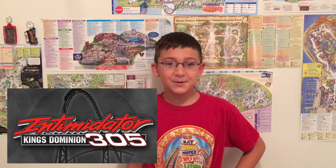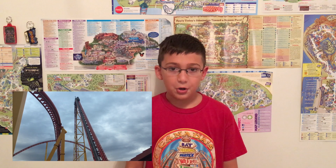Number 4 is Intimidator 305 at Kings Dominion. This roller coaster is insanely intense — even the lift hill is intense. The drop is intense, the banked turns are the most intense thing I've ever experienced in my life, and the airtime hills are pretty good too. The only thing I don't like is graying out on that first banked curve — it's a bit uncomfortable. But other than that, it's an awesome coaster and without a doubt the best roller coaster at Kings Dominion.